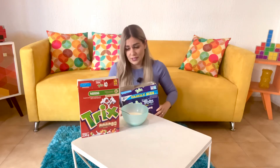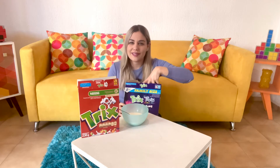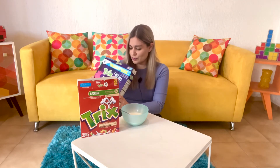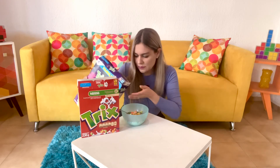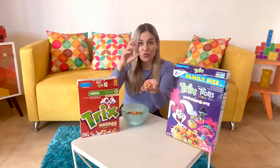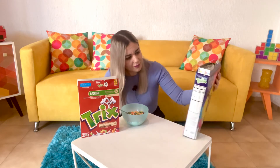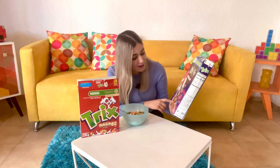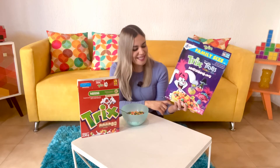Different shape, probably different flavor, marshmallows — what else could I possibly want? The box is super banged up, it had a really difficult life, but it's here and it survived. Wow, the smell is so different — I feel like I'm smelling a sour fruity candy. It's amazing, very different to the original, and the colors look amazing as well. Marshmallows — wow, this is just a completely different cereal.